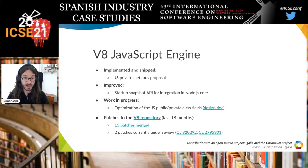For the JavaScript engine V8, our compilers team implemented and shipped the JavaScript private methods proposal and improved the startup snapshot API to integrate better with Node.js. We are currently working on optimizing JavaScript public and private class fields, with a design doc available to check out. During this period, we provided 15 patches to the V8 repository, with two more currently under review.